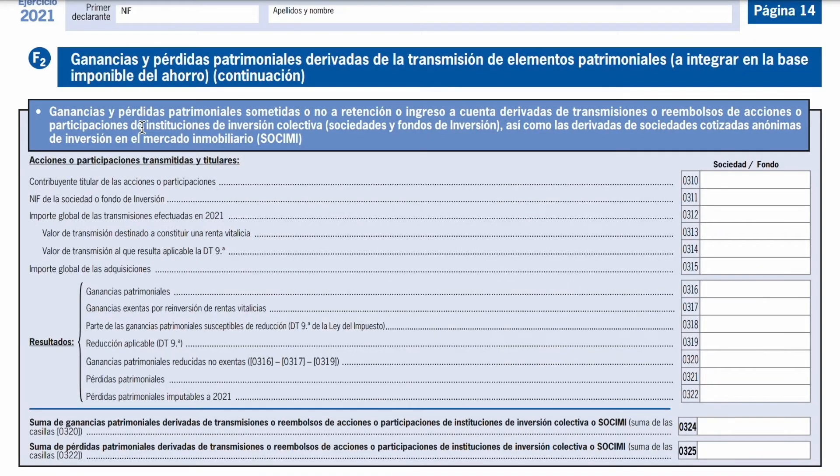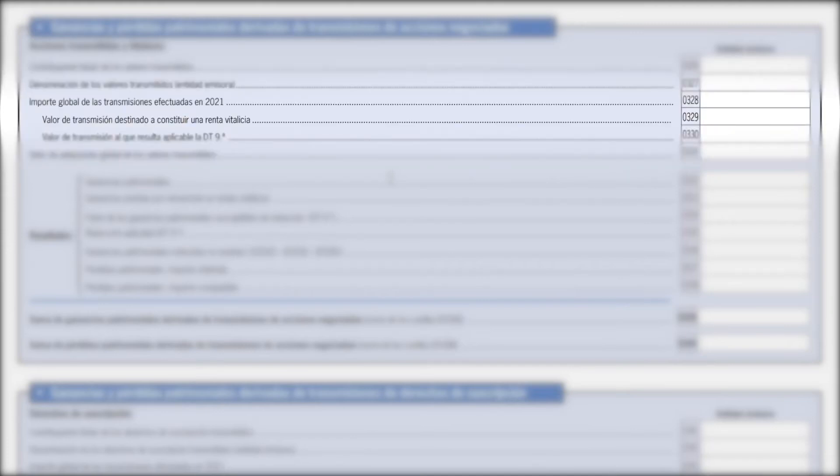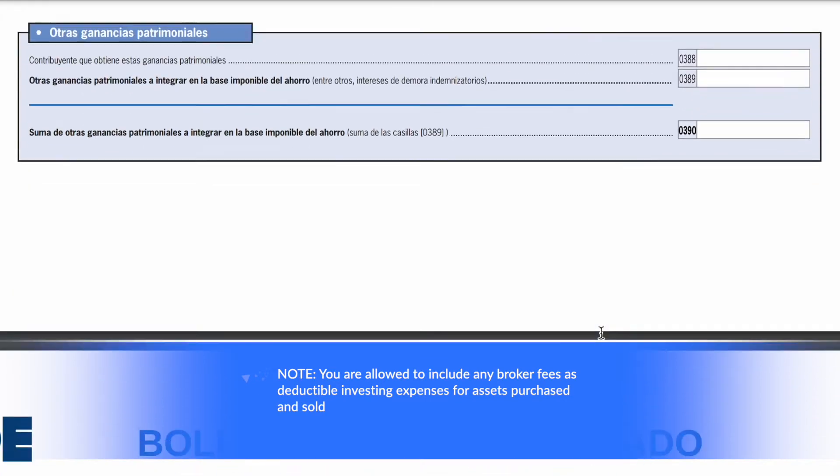Following on, we have ganancias y pérdidas patrimoniales — these are capital gains and losses. So if you had stocks, funds, ETFs, or crypto (which now also has to be declared), you'll need to include it in this section — but only if you sold in the previous tax year. The key things to include are a brief description of the asset sold — for example, if I had the Vanguard S&P 500 ETF, I'd put that description — then the price at which I bought it multiplied by the number of shares, and then the price at which I sold multiplied by the number of shares sold. You do that for each stock, each fund, each ETF. At the bottom of the section, you'll see your total gain and total loss.